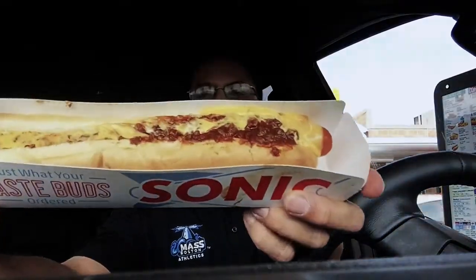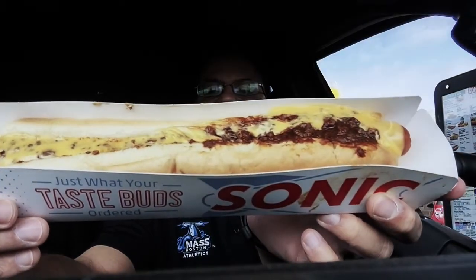The favorite part of the Sonic experience is actually the eating. They've enhanced the ordering, which is good, but the favorite part is the eating. If the eating is no good, who cares about the menu? Today I'm having a foot long chili cheese coney with a Coke slush and some onion rings.